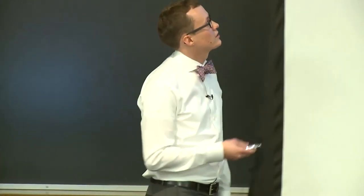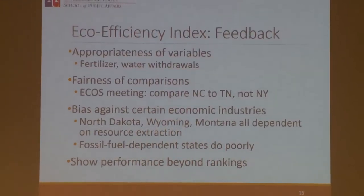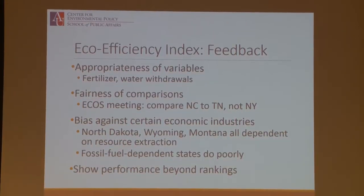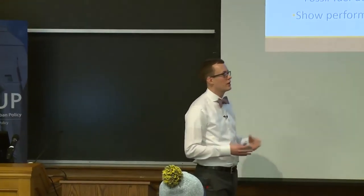The feedback we received on the eco-efficiency index included critiques of the appropriateness of variables like the fertilizer variable and water withdrawals — people sometimes take issue with proxy variables. We also had critiques about the fairness of comparisons. We presented this index to the Environmental Council of the States, an organization of all the heads of environment departments across all states. They were gathered in DC because they were considering making their own ranking. A representative from North Carolina told me: I would be comfortable being compared to Tennessee, but not to New York State. So another option is to break things out by region to compare states more specifically against their neighbors.